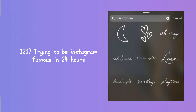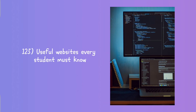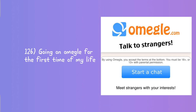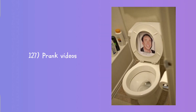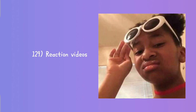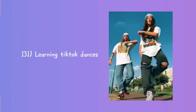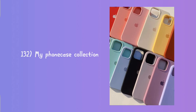Cook with me, day in the life of my pet, famous landmark visits, trying to be TikTok famous in 24 hours, trying to be Instagram famous in 24 hours, paint my nails with me, useful websites every student must know, going on a roller coaster for the first time, prank videos, I bought TikTok famous gadgets, reaction videos, testing TikTok life hacks, learning TikTok dances, my phone case collection.